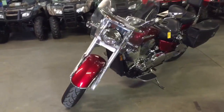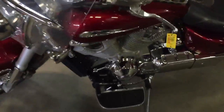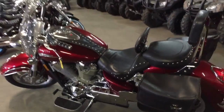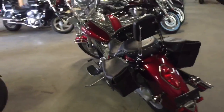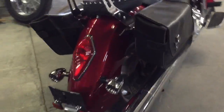It comes in candy apple red metallic paint and as you can see in the video this thing's loaded up. It's got tons of chrome, Mustang seat, dual backrest, windshield, saddlebags. It's got the Cobra floorboards, cast aluminum wheels. It's all loaded up. This thing's done right. Needs absolutely nothing.